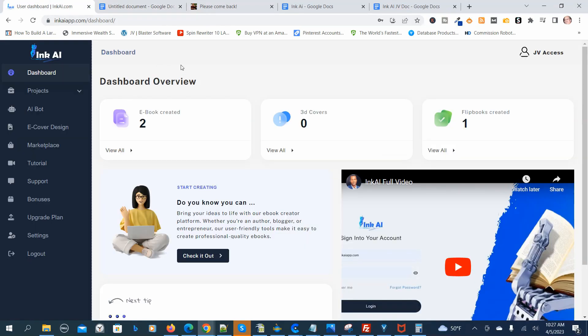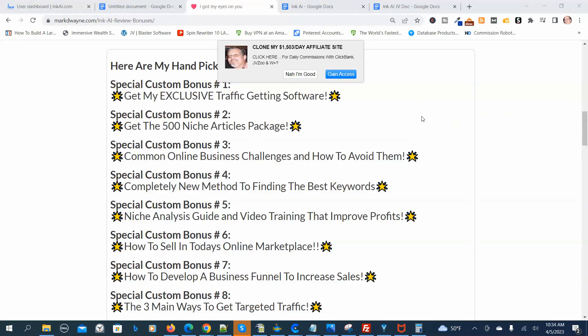Now we're back into the members area. Before I go through the rest of the demonstration, I want to show you the handpicked bonuses I have for Inc. AI. I handpicked the first eight bonuses to help you be successful with Inc. AI.